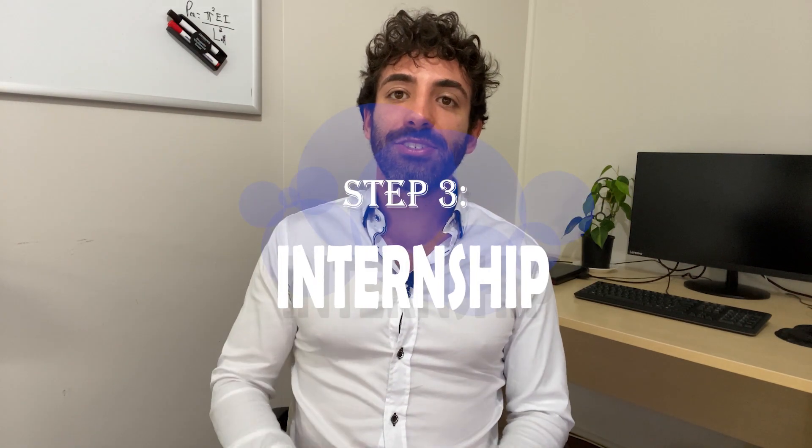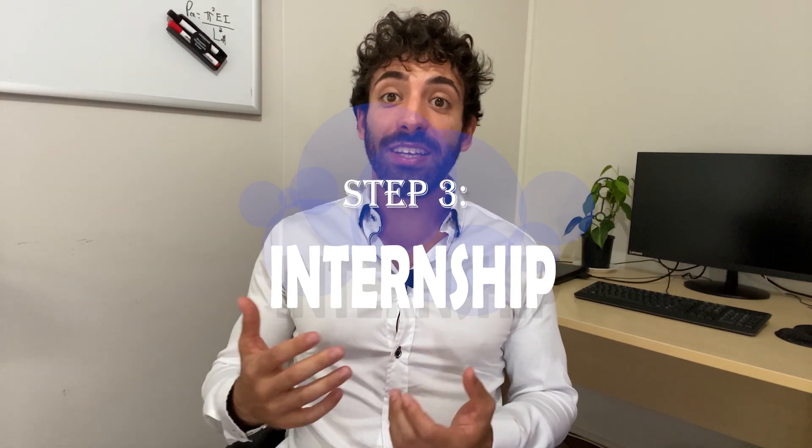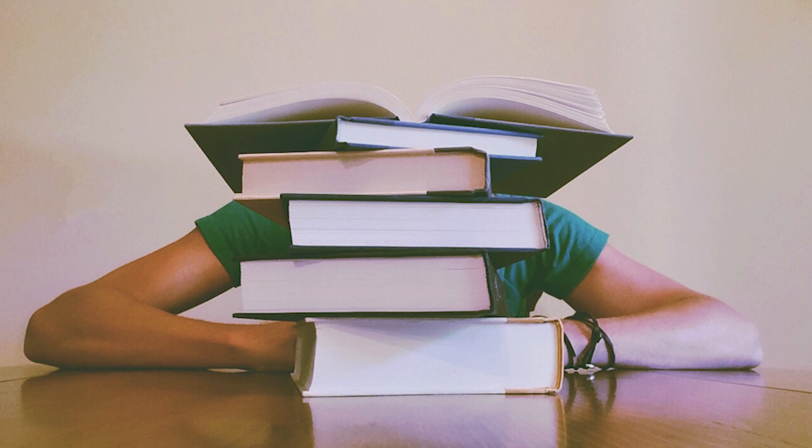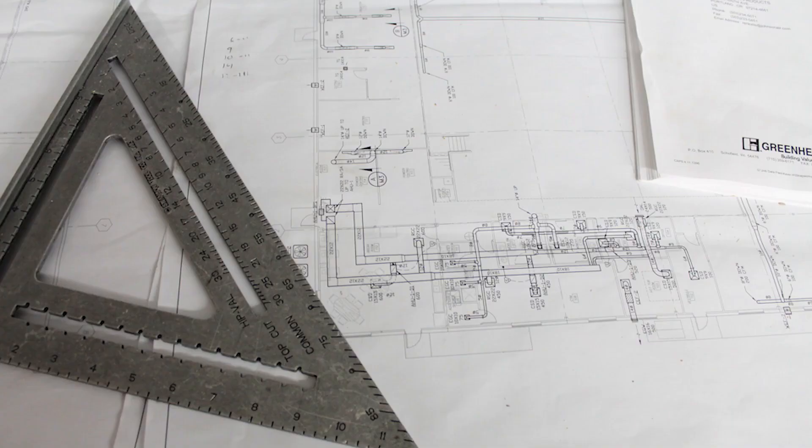Step number three: internship. New graduates often face a catch-22 situation when they look to enter the job market. Since they lack work experience, many employers won't hire them — yet this rejection denies them the opportunity to gain that experience. That's what internships are for. I did eight months of an unpaid internship — I was studying in the morning, going to the internship in the afternoon, and working in a restaurant at night. So if you get a chance to do an internship, do it, especially if you're an immigrant and have no work experience in this country.